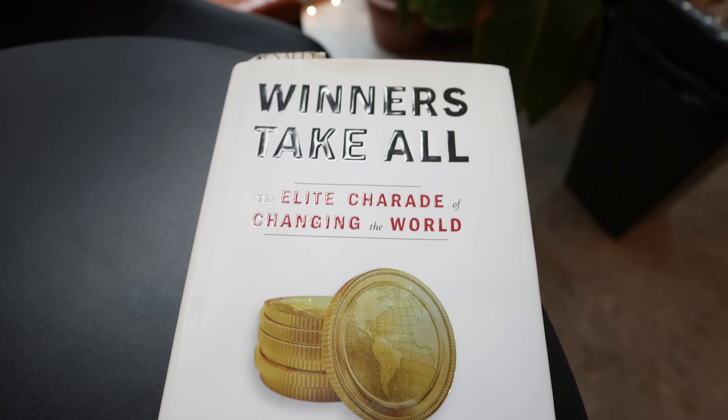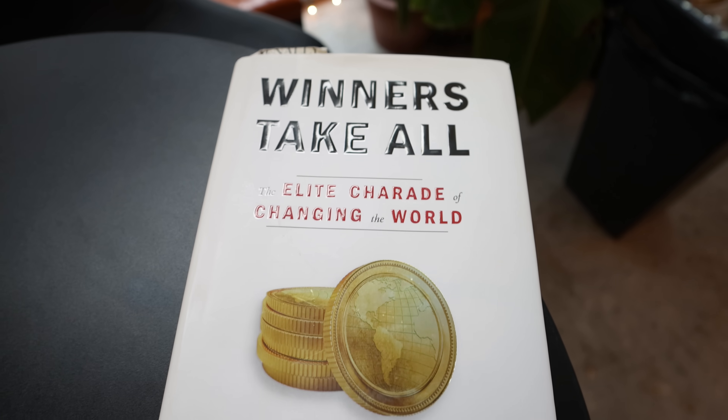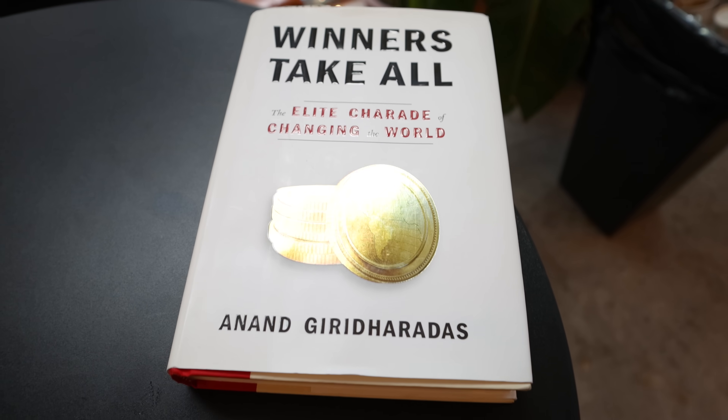I also managed to do some reading. My book was Winners Take All: The Elite Charade of Changing the World. The book is filled with many compelling and thought-provoking ideas, and while I felt it was a bit too cynical at points, it was still worth reading.